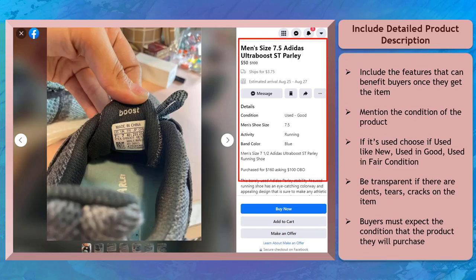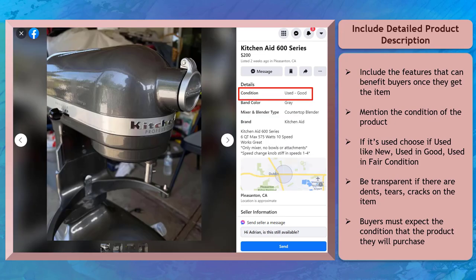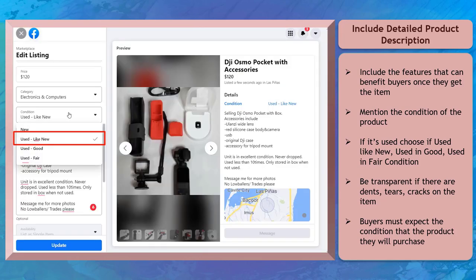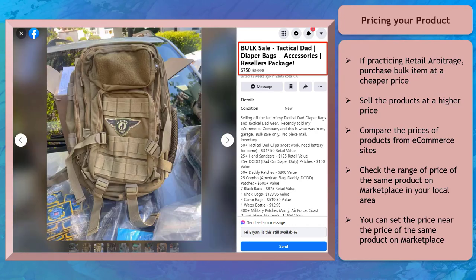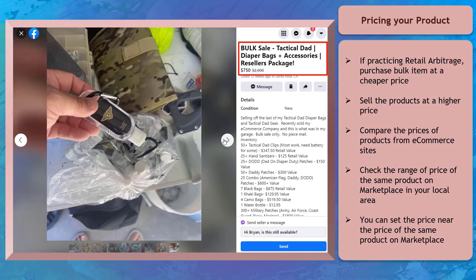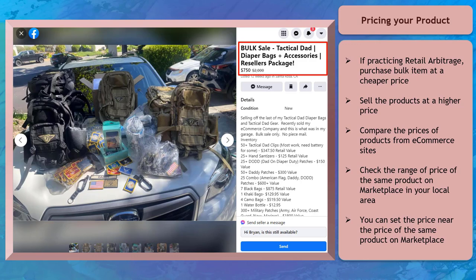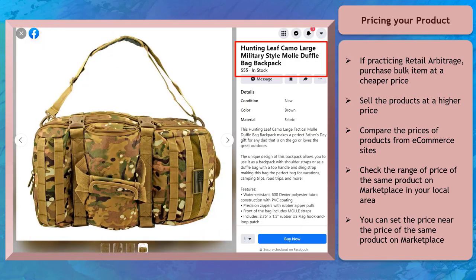Include a detailed description of your product. If it's new in the box, tell your buyers about it and upload a photo showing that. If your product is used, mention the condition and use the used item option in your product listing. For pricing your product, if you are practicing retail arbitrage, you can purchase retail items in bulk at a lower price. Compare the prices of items you want to sell with prices on e-commerce sites or search on Google so that you have a basis for pricing your product online.